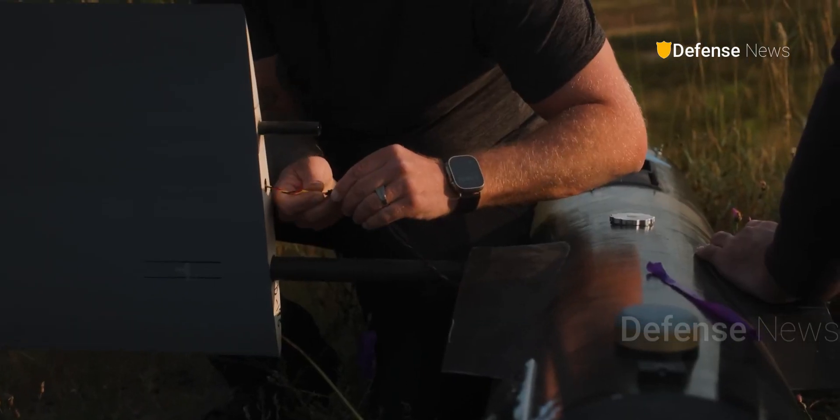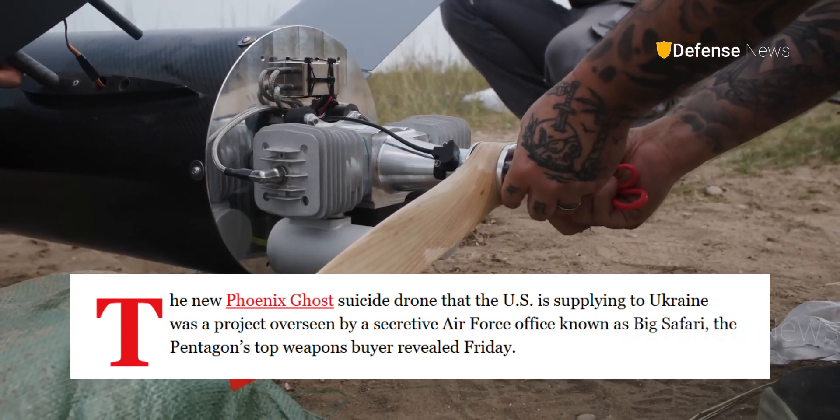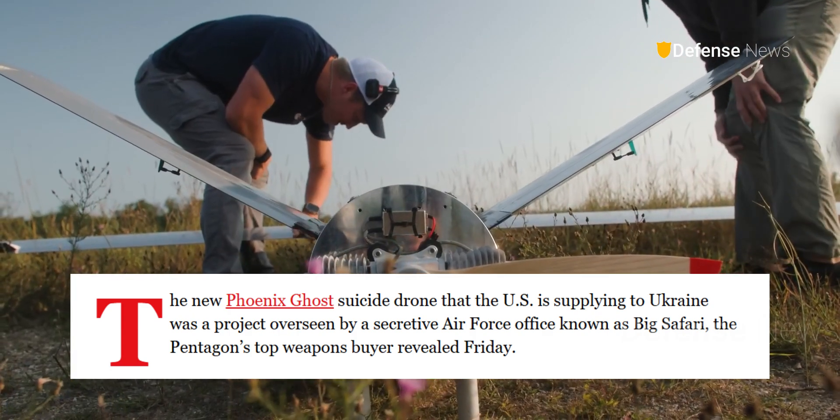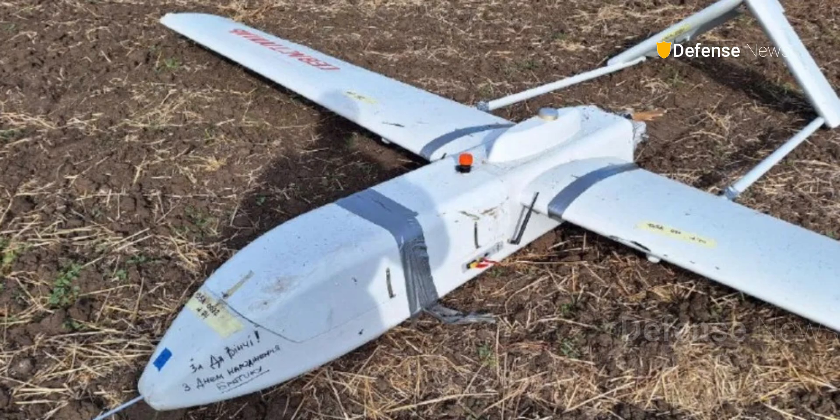Originally designed under the U.S. Air Force's Big Safari program, these drones were rapidly sent to Ukraine following Russia's 2022 invasion. Evidence suggests all three variants are now actively deployed in the conflict, with proven effectiveness.